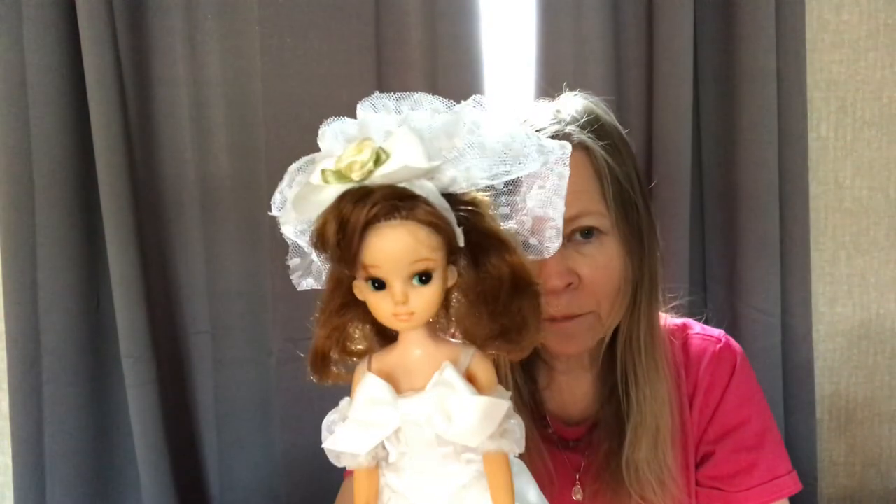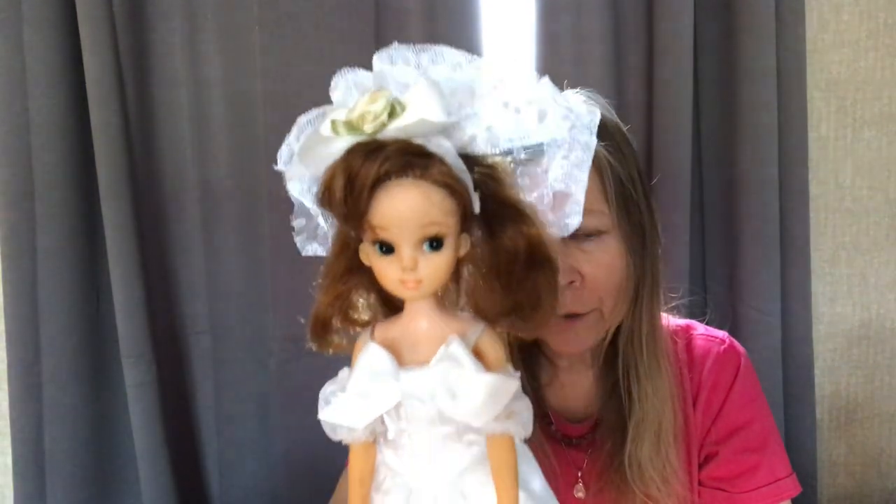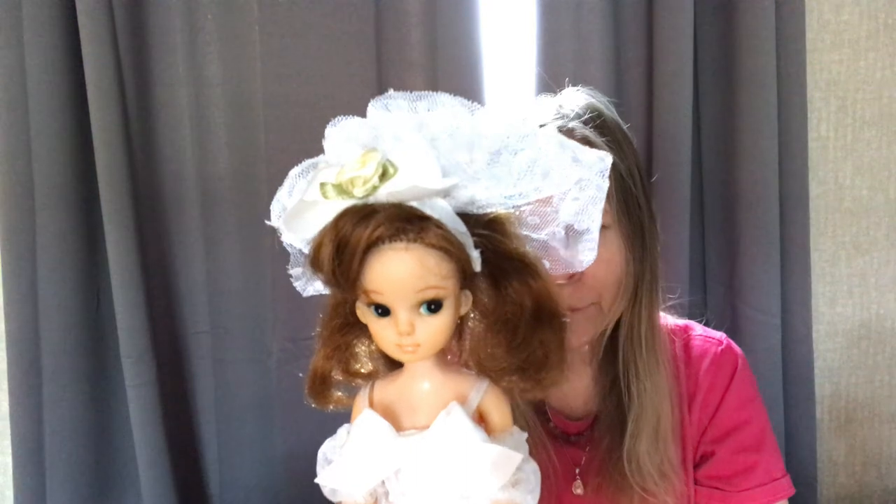So I'm going to start with Generation 1, and she started in 1967. Here she is — this is my Gen 1 that I have. She's genuine. She's the only one I have and that's good enough for me.